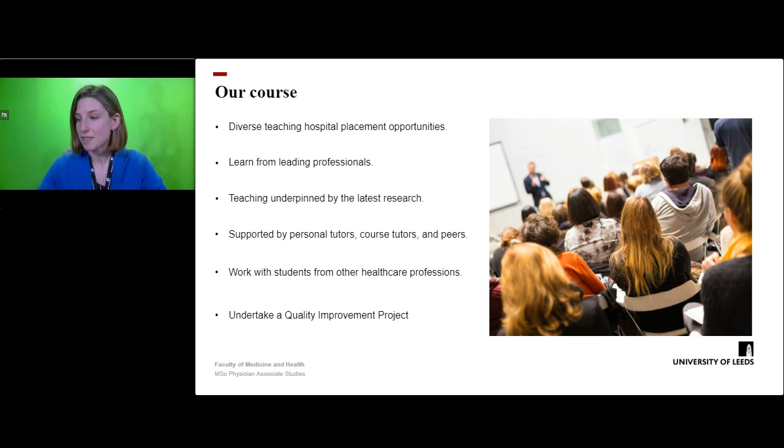As part of the course at Leeds, we are able to offer students really diverse placement opportunities at a range of primary care practices, teaching hospitals, district general hospitals and care homes, which gives a great insight into the patient experience and different clinical environments. You will be taught by leading professionals and the course is part of the Leeds Institute of Medical Education, so teaching is underpinned by the latest research.